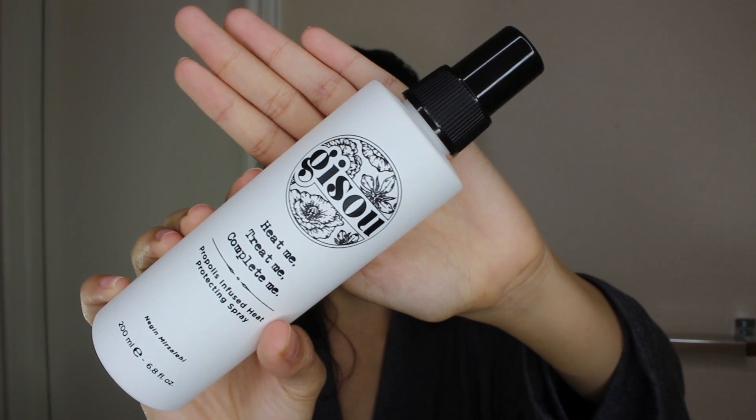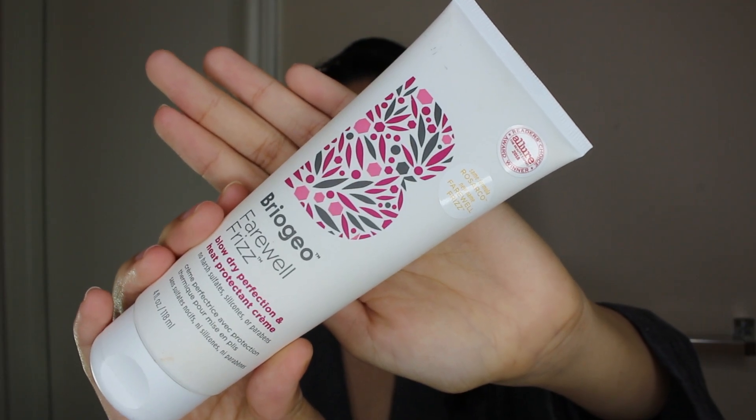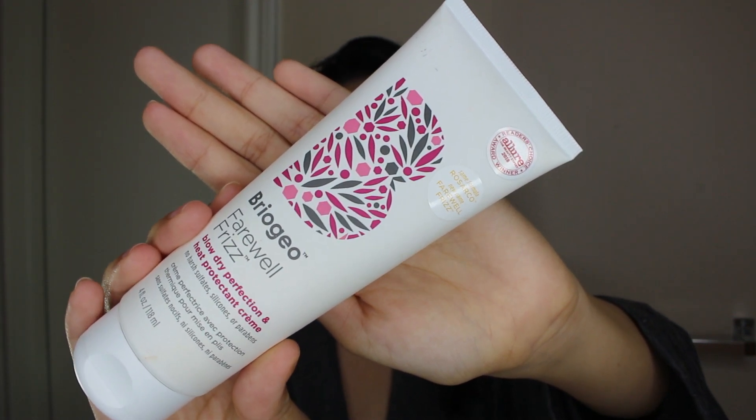For starters, I really like using the Gizu Heat Me, Treat Me, Complete Me Heat Protecting Spray. Next up, I like using the Briojo Farewell Frizz, which is a blow dry perfecting and heat protectant cream. I really like this one because I feel like it makes my blow dry look like I got it professionally done. I take about this much and focus it at the ends of my hair. I do my best not to put any product near my roots because I feel like that makes my hair get greasier sooner.